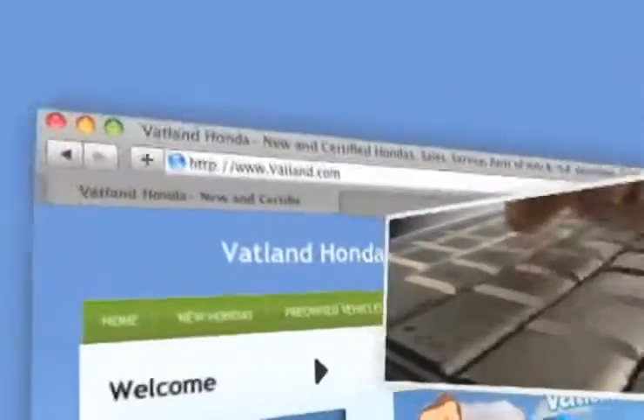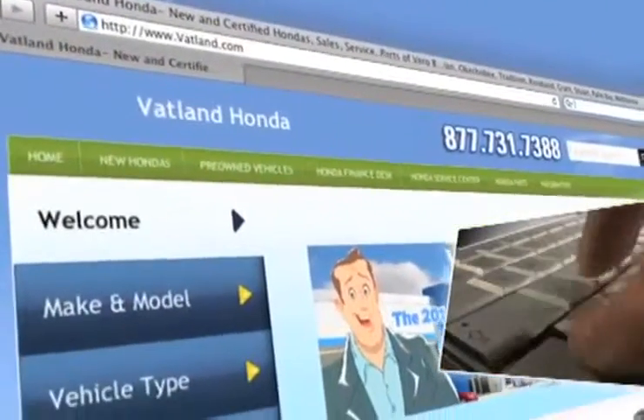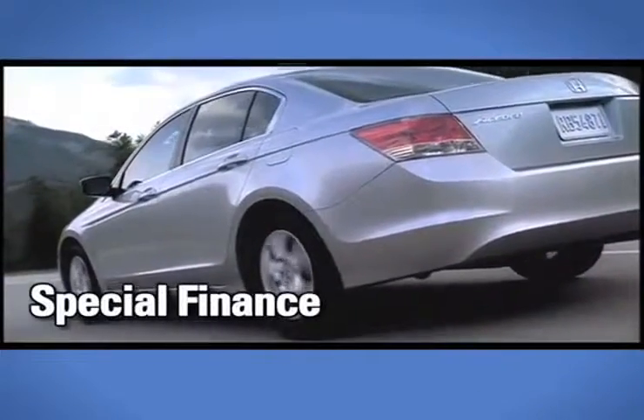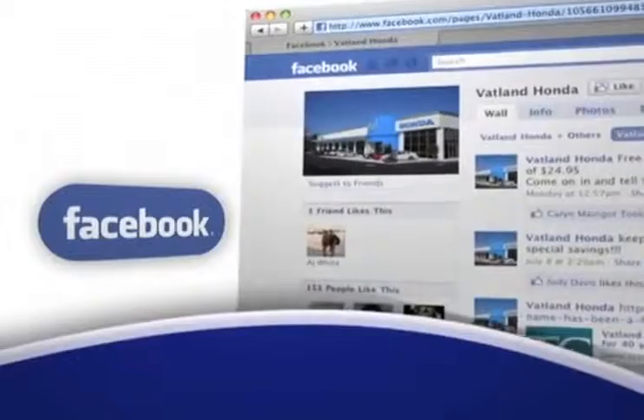Visit our innovative new website at www.vatland.com. There, you can find out what kind of special financing is available, see our expansive inventory of used vehicles, become a fan on Facebook, and find out about our specials before anyone else.